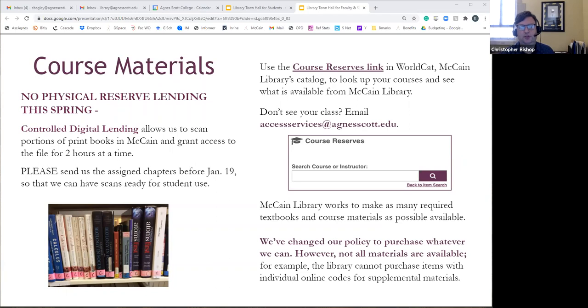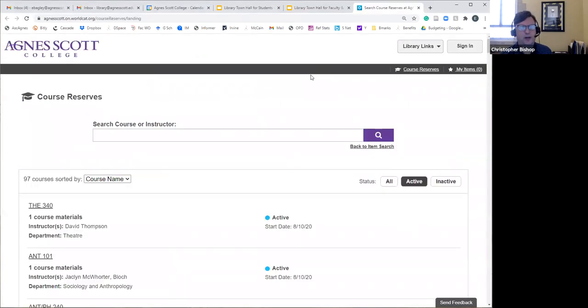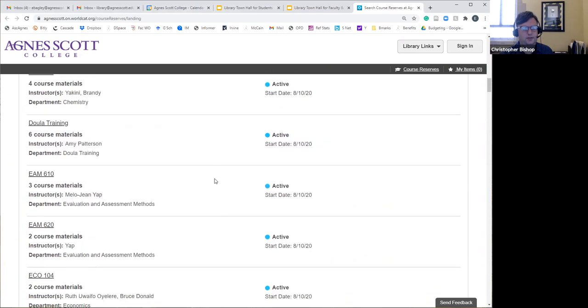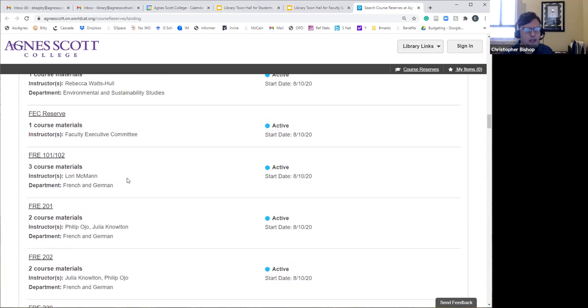We've also tried, as much as possible, to buy eBooks for course reserves — that way at least one, if not multiple students, would have access and we cut out the physical part. There are multiple ways for course reserves to be made available to students. If you click the course reserves link, you'll see all the different classes listed. For example, French 101/102 shows a book available as a McCain Library reserve for two hours, with a note to email access services at agnesscott.edu to request electronic access to print books.